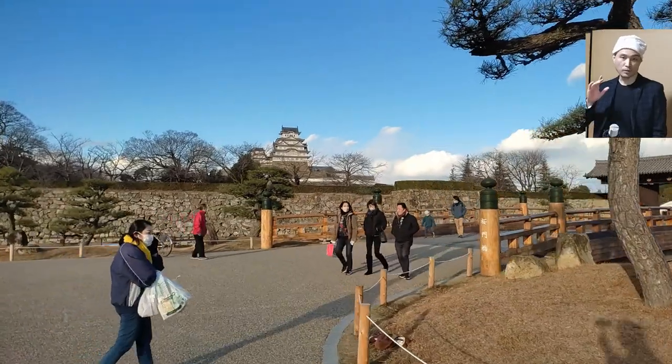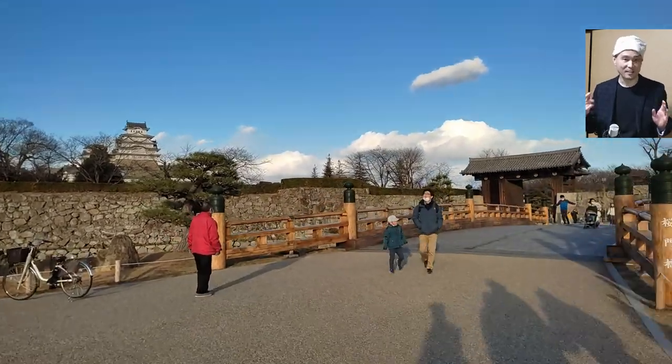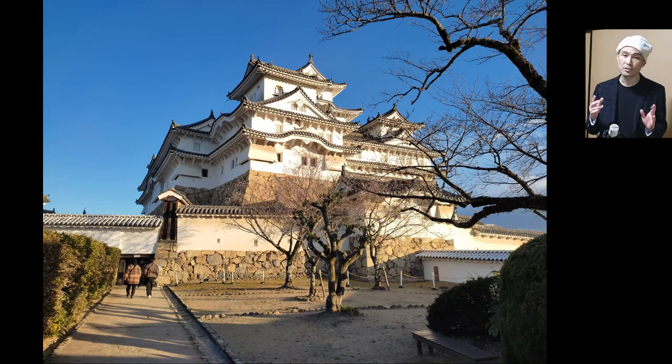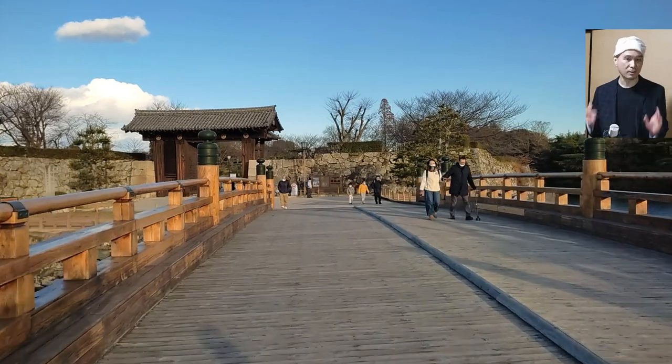Himeji Castle was one of the very first UNESCO World Heritage sites to be inscribed from Japan in 1993. It's nicknamed Egret Castle from its supposed resemblance to the white bird, and has a six-story main tower as well as three smaller towers, gardens, turrets, and outer citadels in an area of 23 hectares.